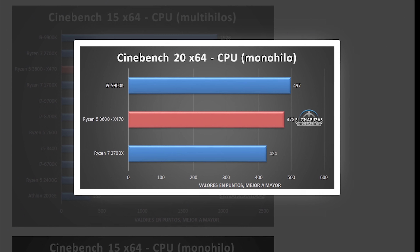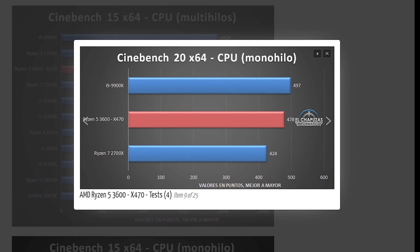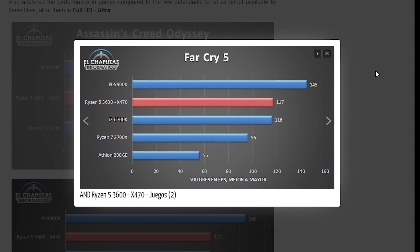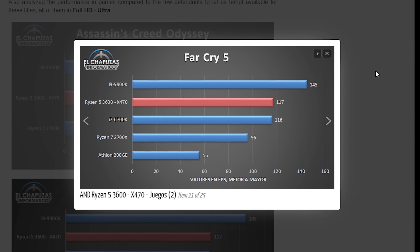Moving to Cinebench R20, it's more of the same — with an overclock, the 3600 may perform on par with or even top the 9900K in single-threaded performance. As we get to gaming tests, the GPU does come into play and it was tested with an RTX 2080 Ti. In Assassin's Creed Odyssey, the 3600 gets very close to the 9900K. In Far Cry 5, however, the 9900K wins by a significant margin.